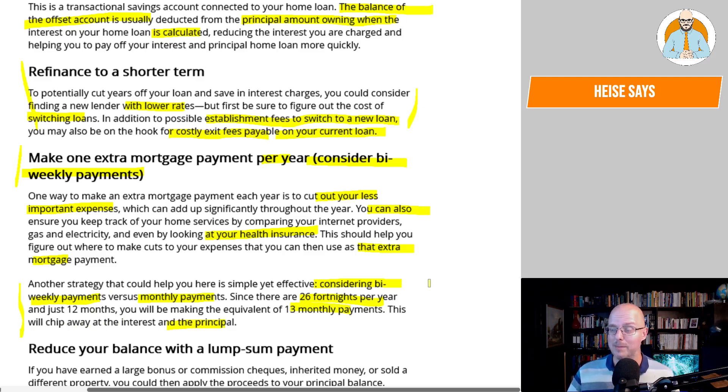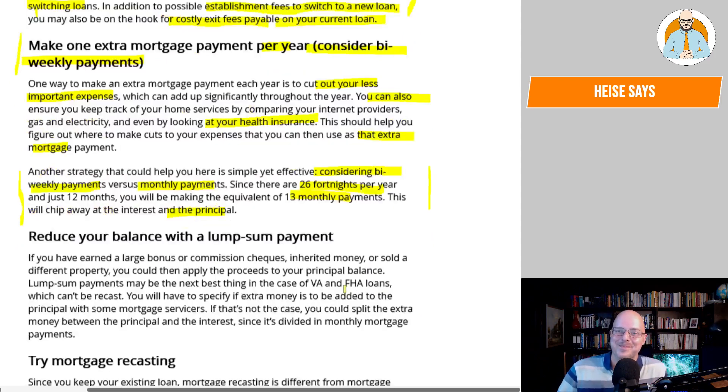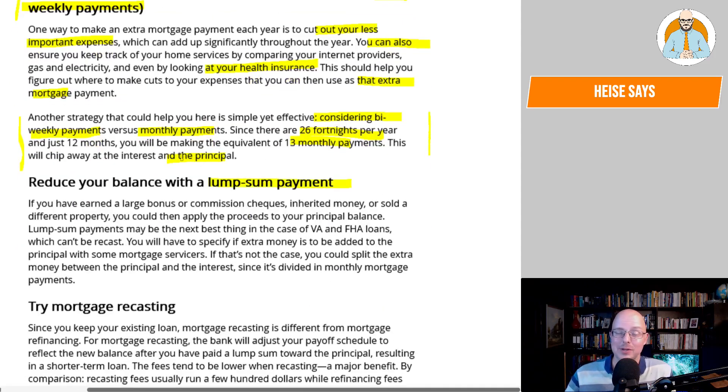I was disappointed when my bank wouldn't let me do weekly payments. Reduce your balance with lump sum payments — that's fundamentally what you have to do; you need to pay it off quicker, and often you'll have to earn more money to do it. If you've earned a large bonus or commission, inherited money, or sold a property, you could apply the proceeds to your principal balance. You will have to specify if extra money is to be added to the principal with some mortgage servicers, otherwise the extra money could be split between the principal and the interest.